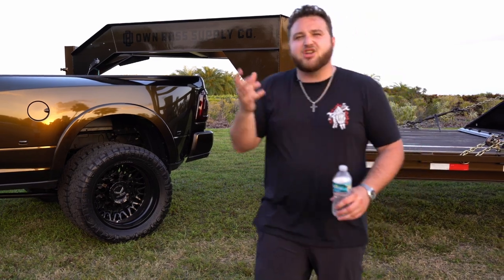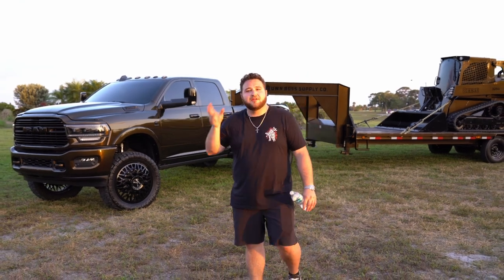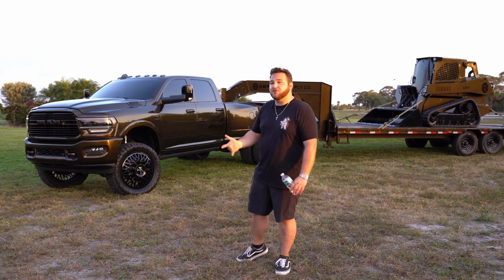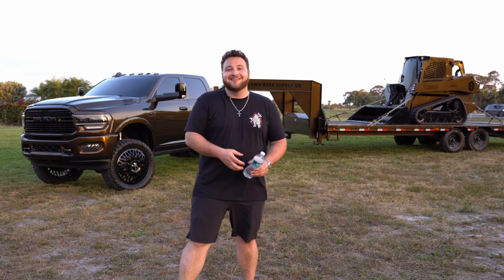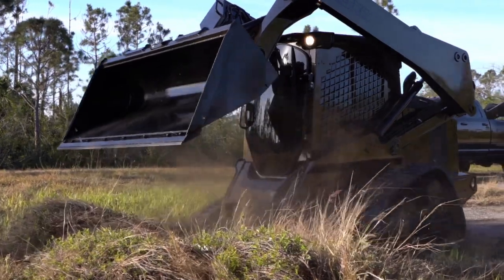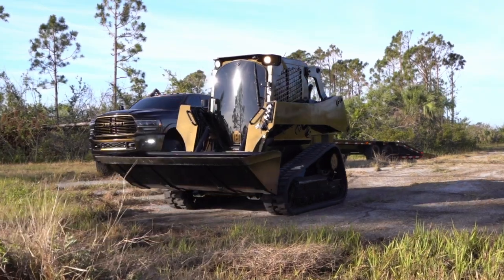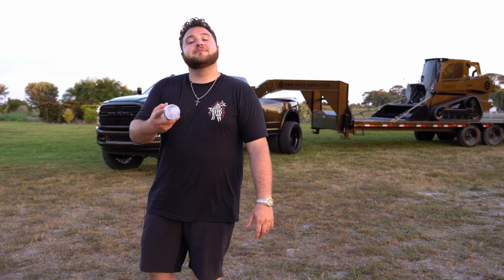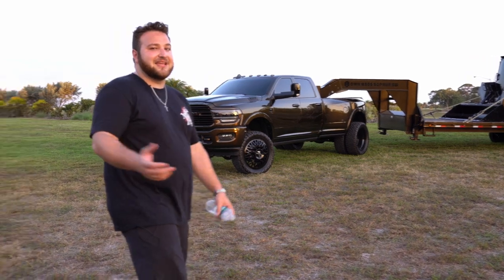Quick summary: we have a 2022 3500 Dually that's been paint-matched, powder-coated, and lifted with brand new Ridge Grapplers and 24s. We have a brand new trailer that's been sandblasted, painted, and rock-lighted out. And we have a brand new John Deere 325G that's been paint-matched and torn apart and looks absolutely insane. The best part — the truck, trailer, and machine could all be yours, plus $30,000 cash, or a $129,000 cash-out option.